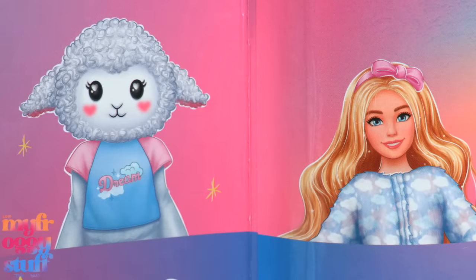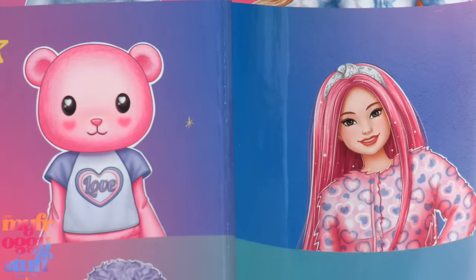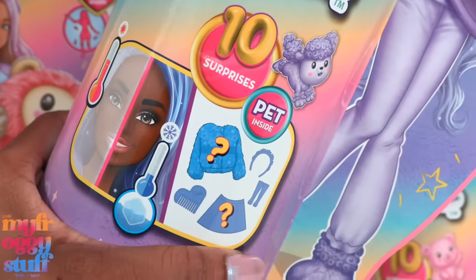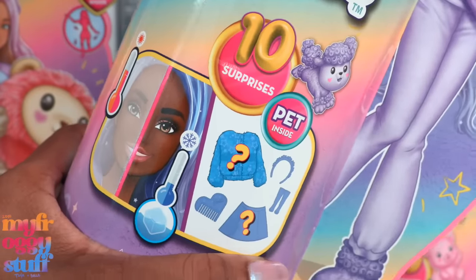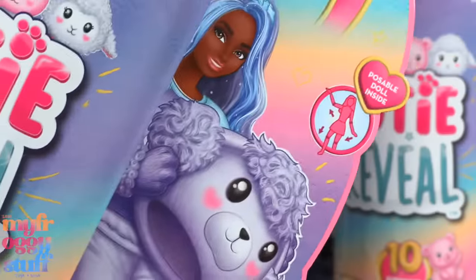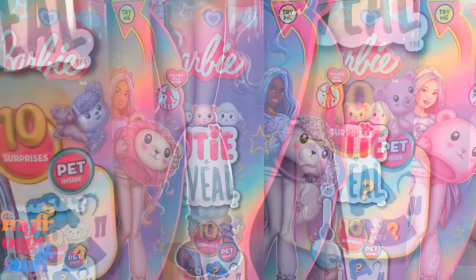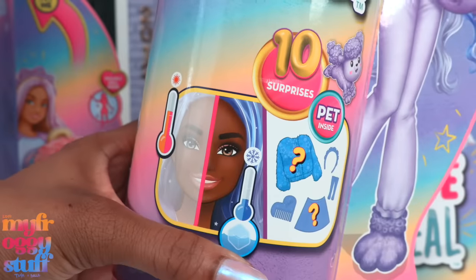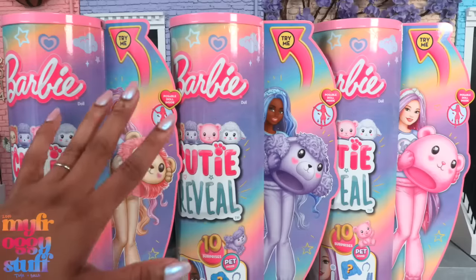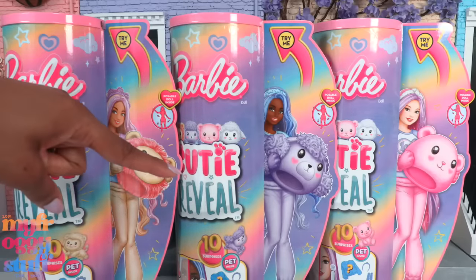There is a lamb but I wasn't able to find it. This is the Cozy Cute T series, because they come with little t-shirts. However, the t-shirts are not listed as one of the surprises, so I'm hoping they're not sewn on because they will be super cute to use as PJs. There are 10 surprises inside, there is a pet and a hot and cold water element.